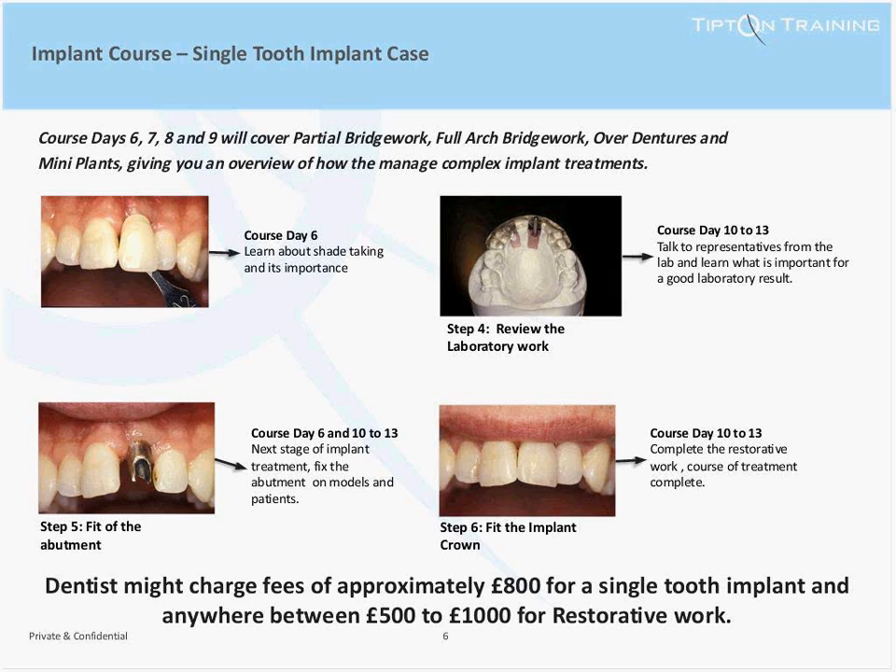On days six to nine, we will cover partial bridgework, full arch bridgework, immediate loading, overdentures and mini implants, giving you an overview of how to manage complex implant treatments through a series of lectures and practicals, again using CAVO phantom heads.